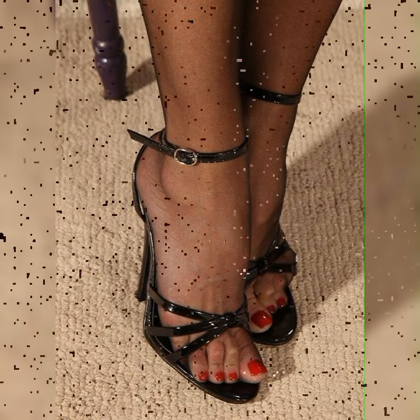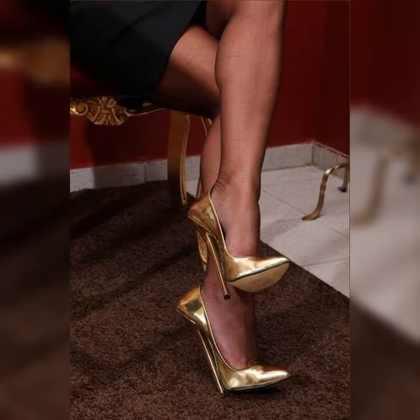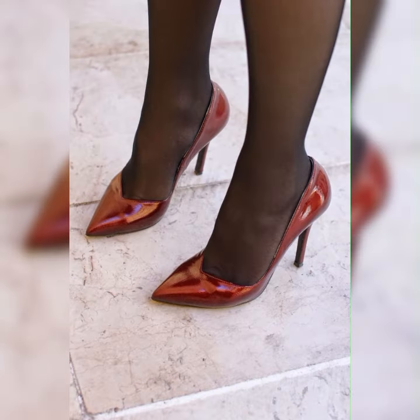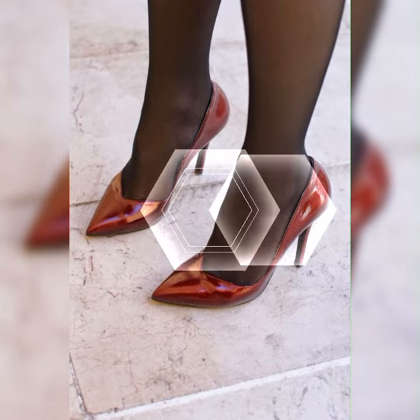Remember to take breaks and give your feet a rest when needed. I hope this gives you a better understanding of stiletto high heel sandals — let me know if there is anything else you would like to know.